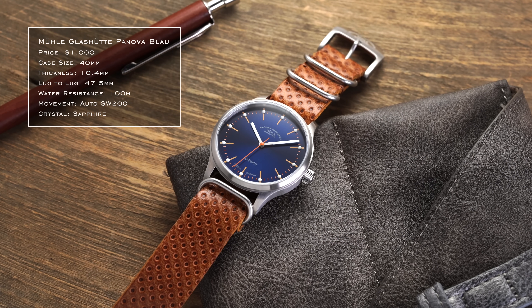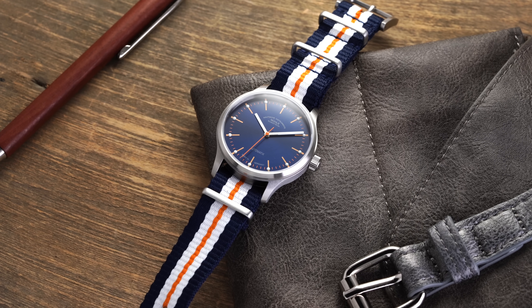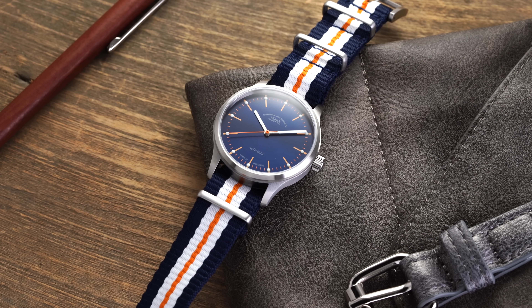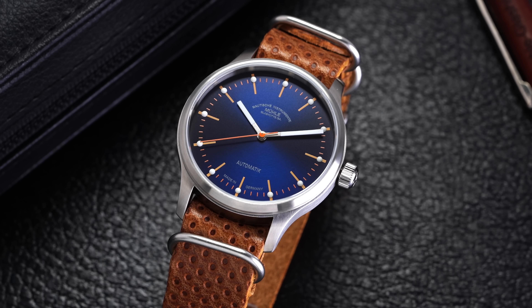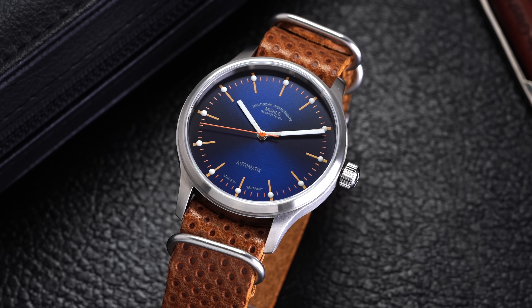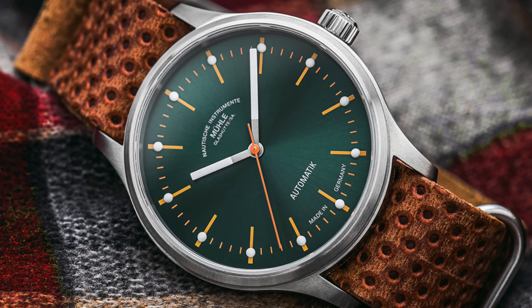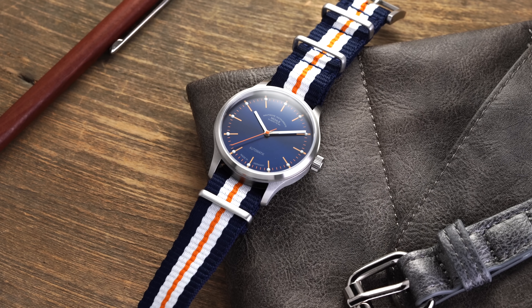Looking at a couple of options from Germany, we start with the Panova Blue from Mühle Glashütte. This watch has a retro 70s combination of orange and blue with large loom plots. It's not going to be for everybody, but it's very well done and good value for money. You get a proprietary regulator system deconstructing and reconstructing an SW200 movement inside. The blue has a nice sunburst effect, and while there's a green dial version, the blue is a bit more mass-appealing and versatile.